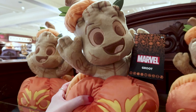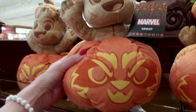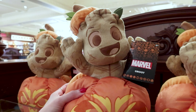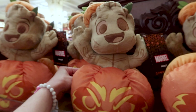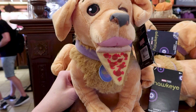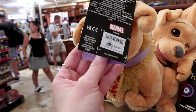Here we have Groot as a plush coming out of a pumpkin. If you notice, the pumpkin is Rocket's face — isn't that cute? This Groot plush is $27. They also have a Hawkeye Lucky the Pizza Dog plush with a pizza in his mouth, and this one is $26.99.